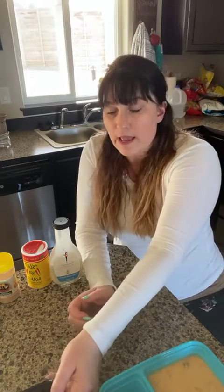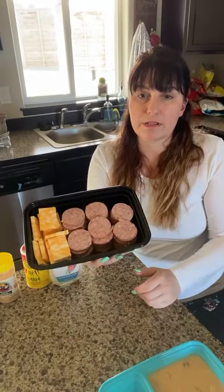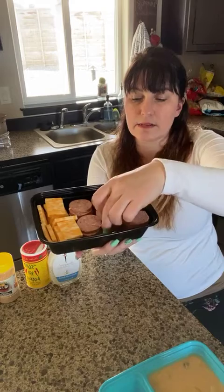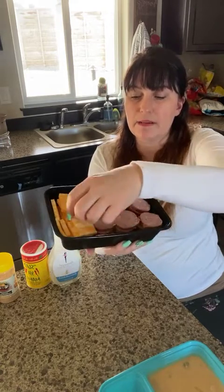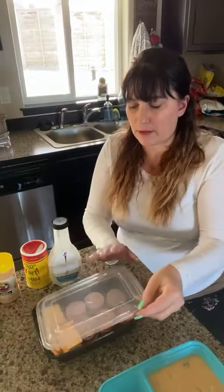I bought some salami and a block of cheese, just cut them all up and put them in a container. They're easy grab-and-go snacks or a quick lunch. Sometimes I'll just eat a few slices of meat and some cheese for lunch — just something to get me by in the middle of the day.